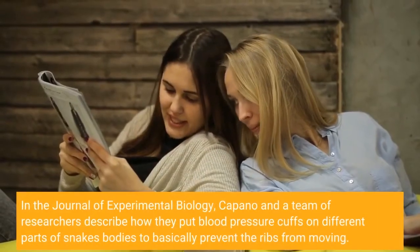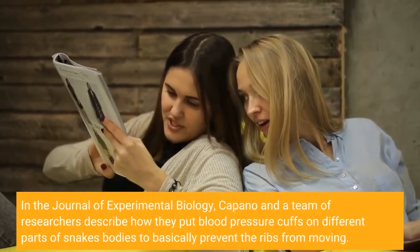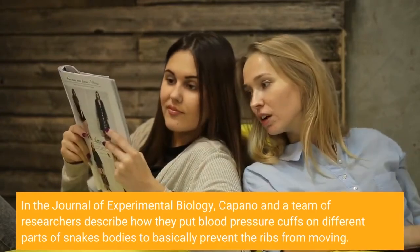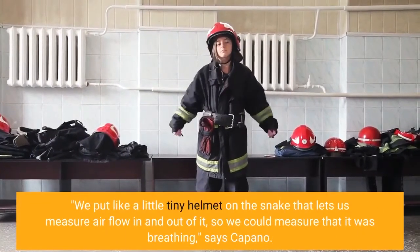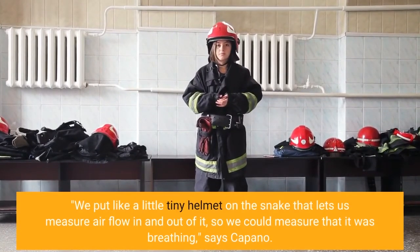In the Journal of Experimental Biology, Capano and a team of researchers describe how they put blood pressure cuffs on different parts of snakes' bodies to basically prevent the ribs from moving. "We put like a little tiny helmet on the snake that lets us measure air flow in and out of it, so we could measure that it was breathing," says Capano.